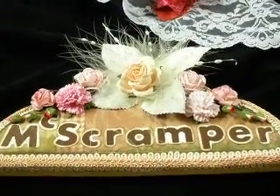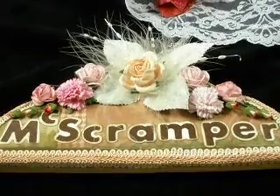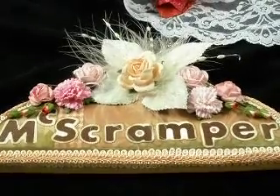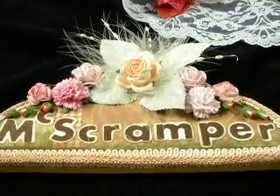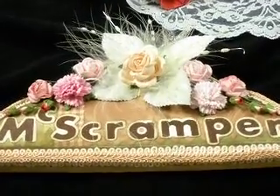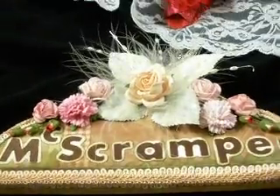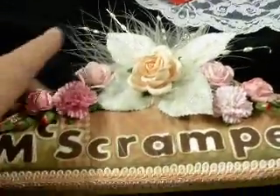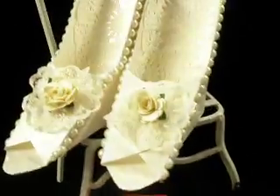Hi everyone, it's Pauline here again. I just wanted to show you quickly some things I've been making — they've been quite good, quite fun to make. So without further ado, I'll just remove that. Sorry, I'm holding the camera so it might be a bit shaky, and this is what I've been making: shoes!